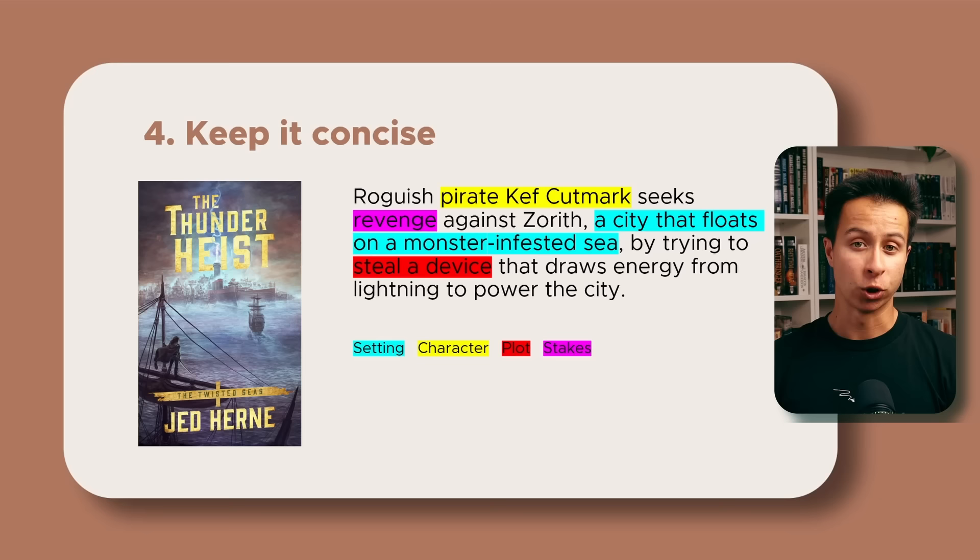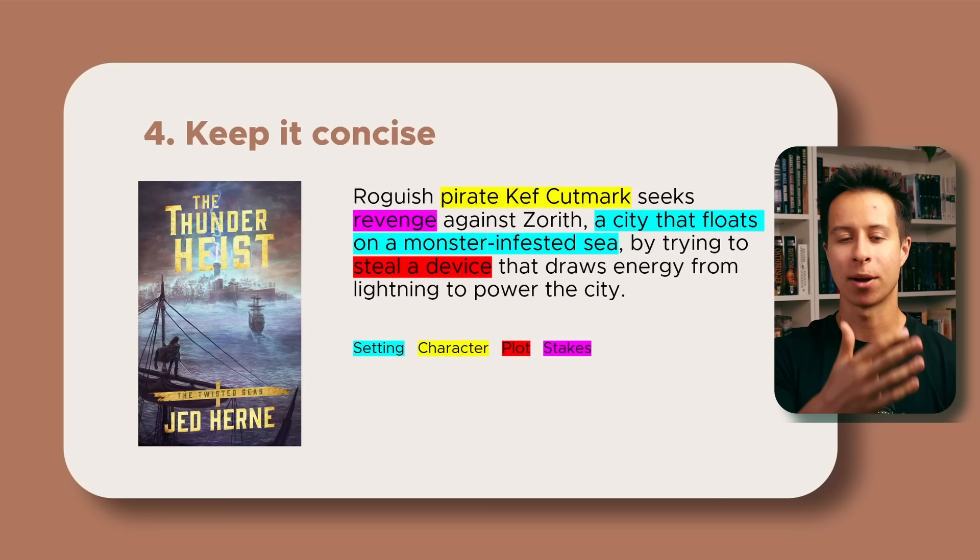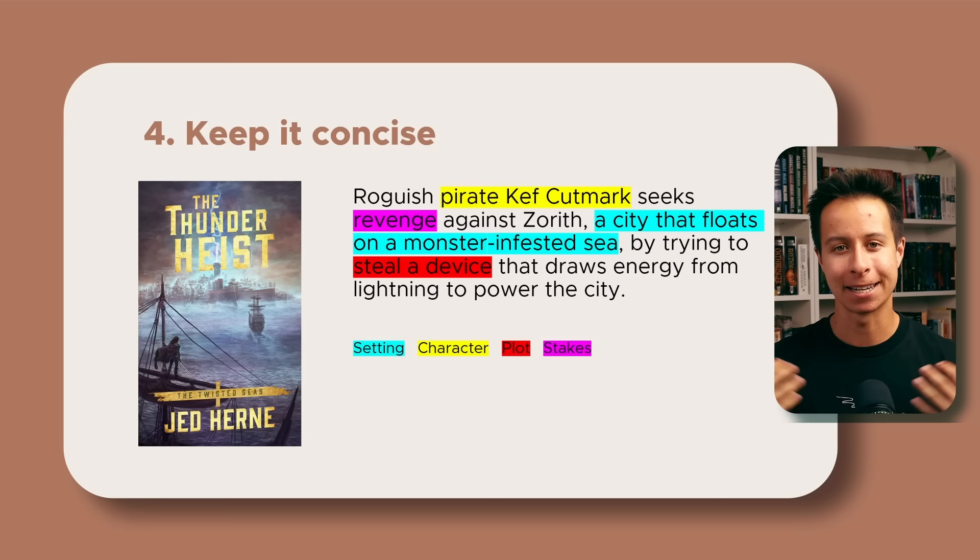Step four is to keep it concise. Here's the final premise for The Thunder Heist: 'Roguish pirate Kef Cutmark seeks revenge against Zoroth, a city that floats on a monster-infested sea, by trying to steal a device that draws energy from lightning to power the city.' Remember, the premise is a tool for you as a writer. It doesn't need to explain absolutely everything about your story — it just needs to be a guide for you personally as you go through the process.